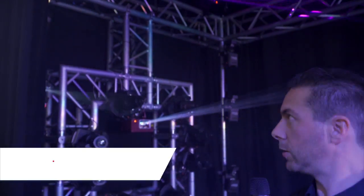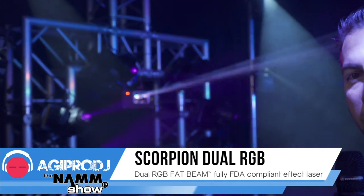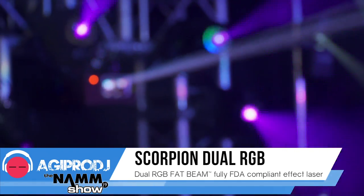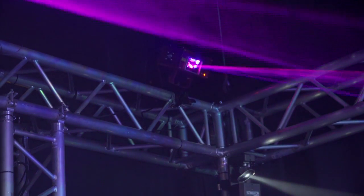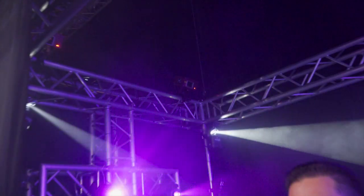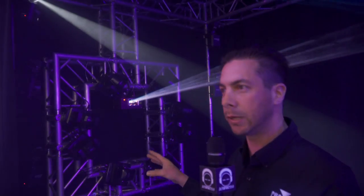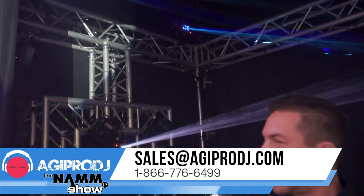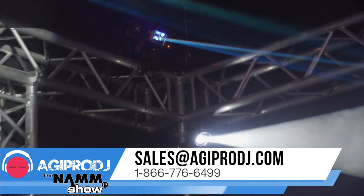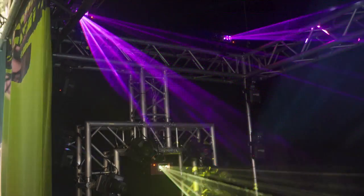Check out this Scorpion Dual RGB laser that we introduced this year. This is a red-green-blue color-mixing laser. We have a lot of green lasers and some red lasers, but blue is actually a pretty hard color to get in a laser. We've balanced out the red-green-blue color mixing so that you really do get good color mixing. If you just want red, green, and blue independently, you've got that, but you can also get cyans, magentas, and yellows — there's a lot of colors you can get out of this. You can use DMX to control it, but there are also some great presets built in, so the Scorpion Dual RGB is a must-have.